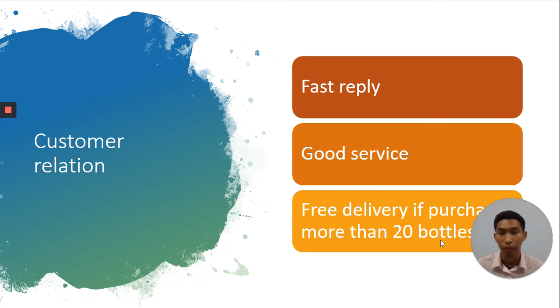Next, customer relations. I am a fast replier on WhatsApp, Facebook, Instagram, or Shopee — you can just contact me to ask further details. I also give good service to customers. Next, free delivery is provided if the customer purchases more than 20 bottles, where I either send it myself or use J&T Express.